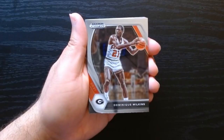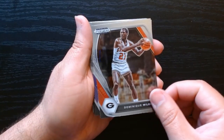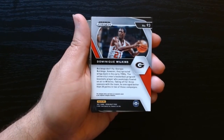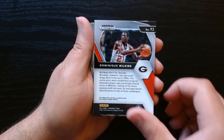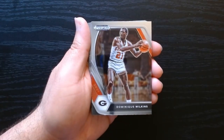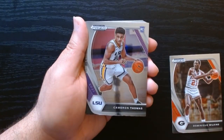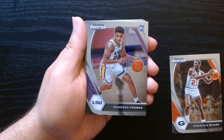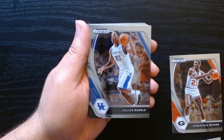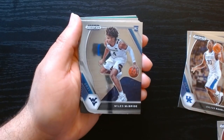In these packs you can get players from current guys all the way to legends like Dominique, as you can see. The thing is they'll be in their college unis — that's why I don't think this is the most sought-after set, but to me it's beautiful. I love college basketball and I love how these cards look. Prizm is always nice. We got a Cam Thomas on the rookie.